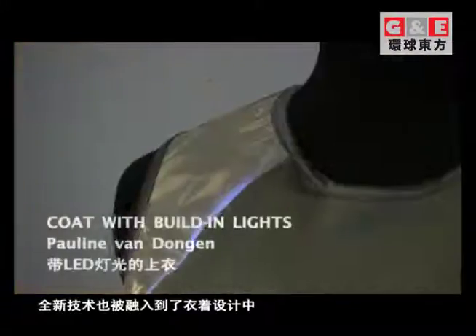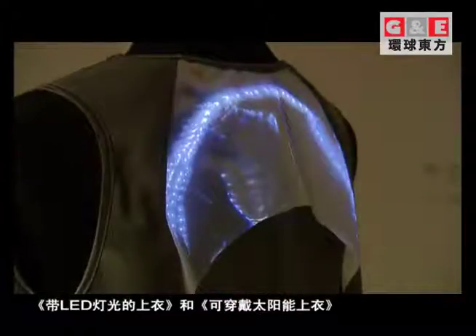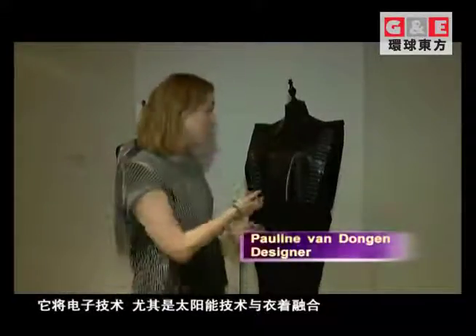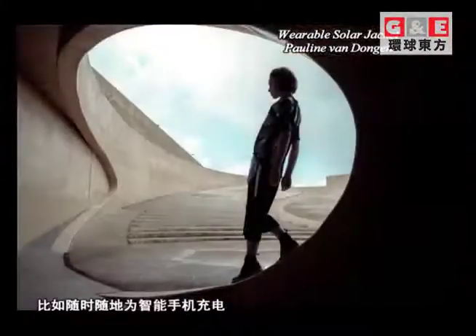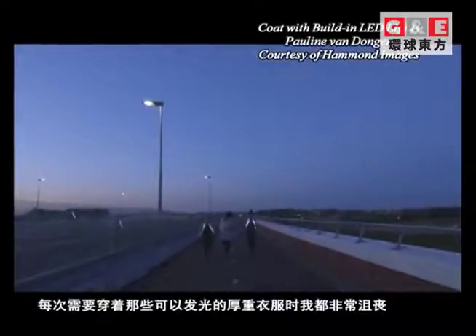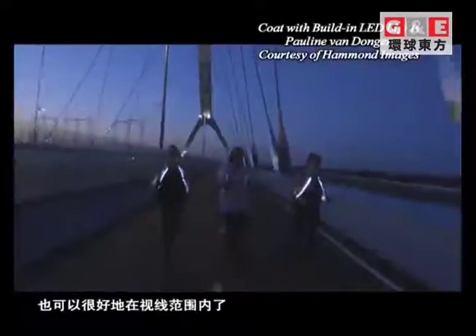New technology is also injected into the experience. Dutch artist Pauline van Doggen explores more possibilities in her work — a coat with built-in LED lights and a wearable solar jacket. The design integrates solar cells into clothing, capturing sunlight, translating it into electricity, and allowing you to generate energy through your clothing — even charging a smartphone wherever you go. Her latest design was inspired by frustration with armbands with light while running; she used LED ribbons combined with prismatic foil to create a shimmering light effect that allows runners to be visible at night.